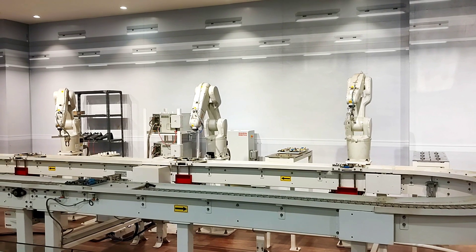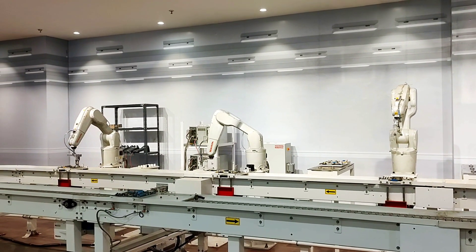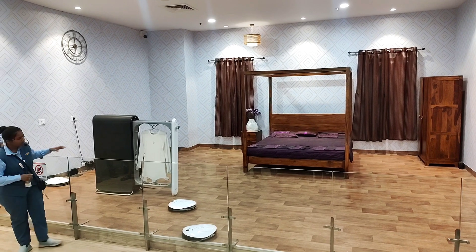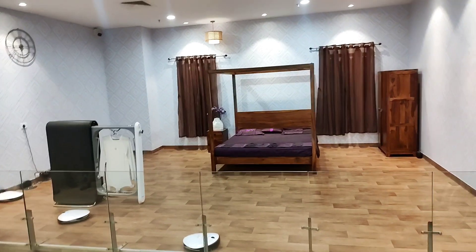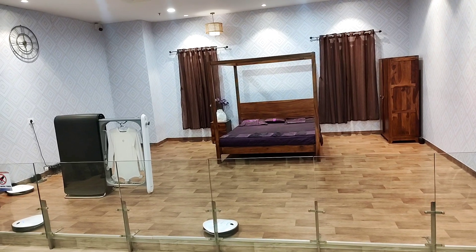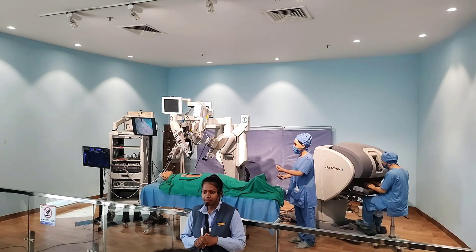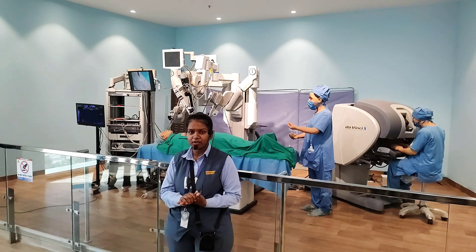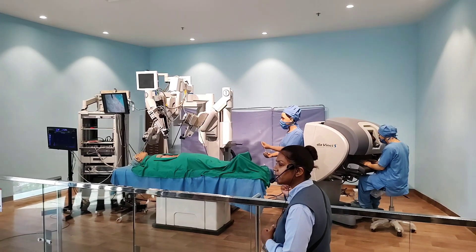They also give demos. There is a robot console with 4 arms — this is the first experience of operation. It has a spare part in the center. The camera is a high-definition 3D camera connected to the surgeon. This is how the surgeon operates remotely, using a remote.